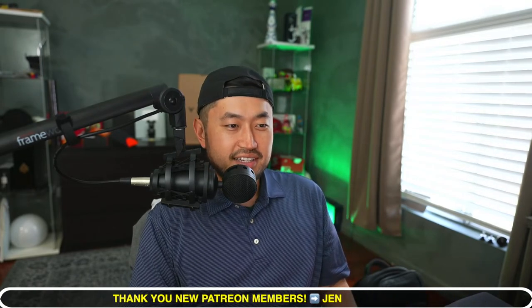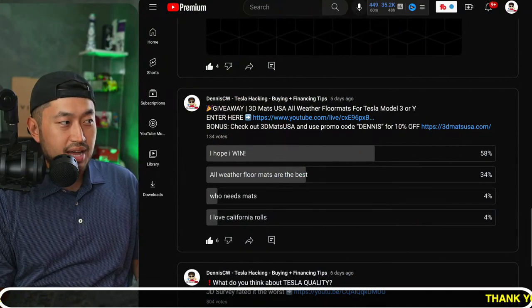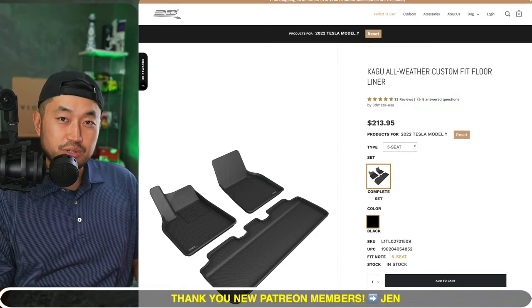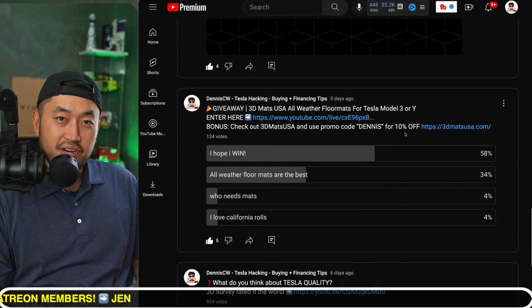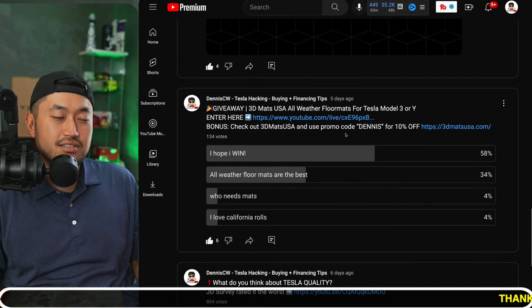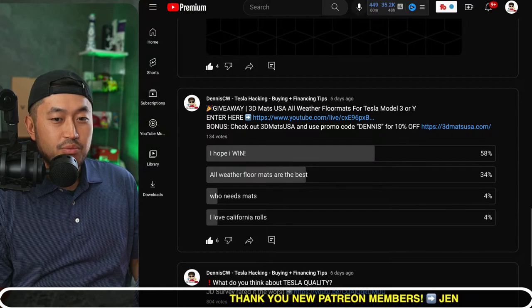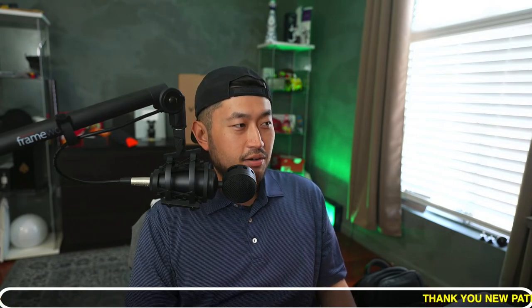Just a PSA — we'll be traveling all weekend, so we're on the travel setup and timing might be a little off. Also, we're running a giveaway with 3D Mats USA — giving away a set of all-weather floor mats for your Tesla Model 3 or Model Y. The giveaway ends in about a week. Find the post on our community page on the YouTube channel. Shout out to 3D Mats USA for sponsoring.